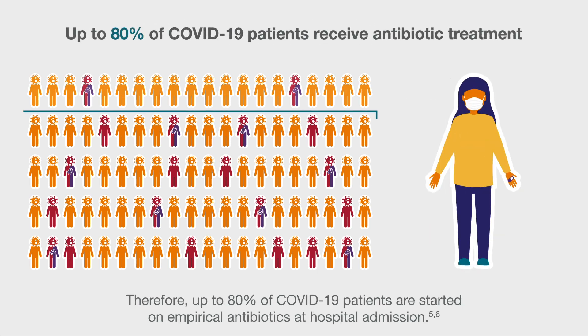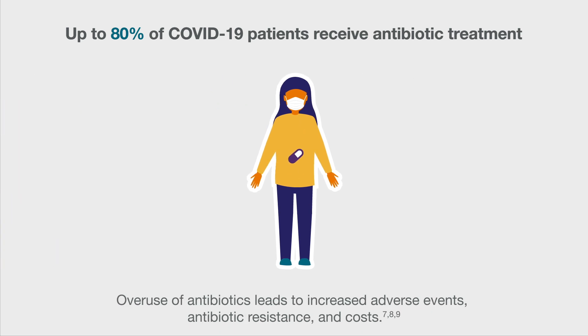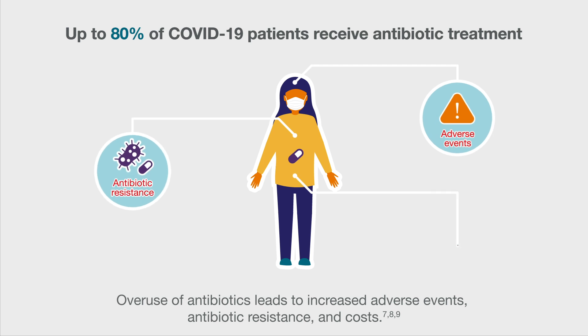Therefore, up to 80% of COVID-19 patients are started on empirical antibiotics at hospital admission. Overuse of antibiotics leads to increased adverse events, antibiotic resistance, and costs.